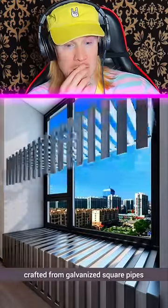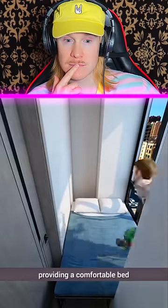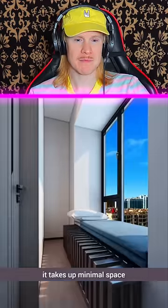He installed a bay window crafted from galvanized square pipes, which can be pushed and pulled out, providing a comfortable bed and even accommodating his girlfriend when she visits. It takes up minimal space.